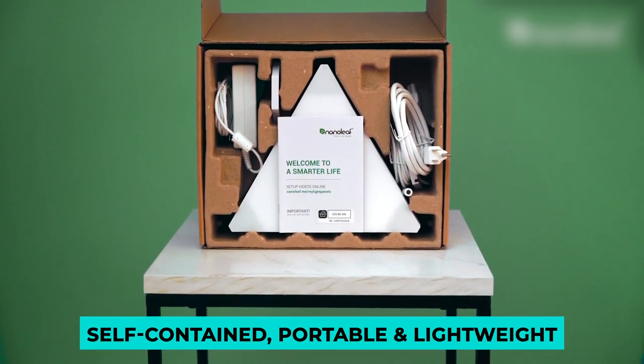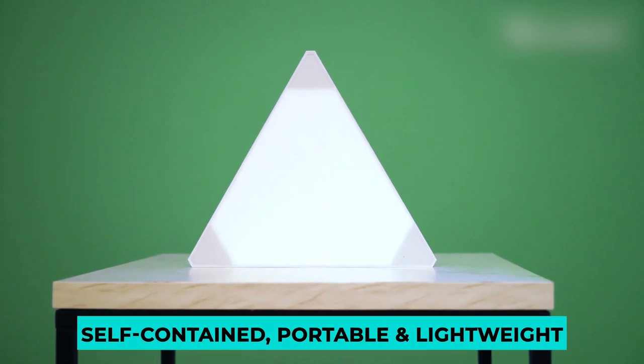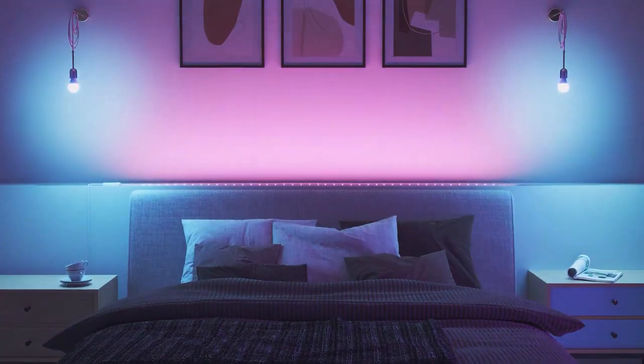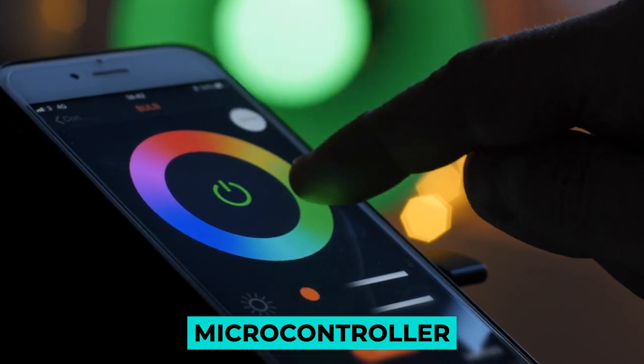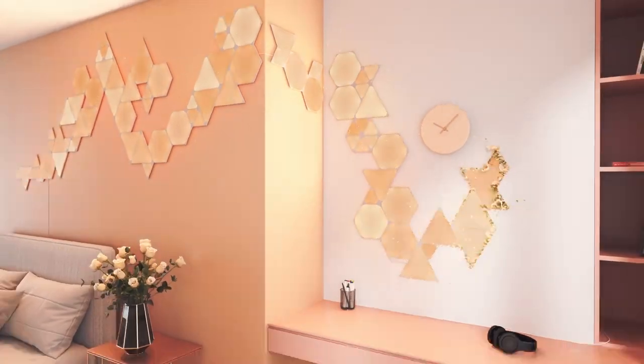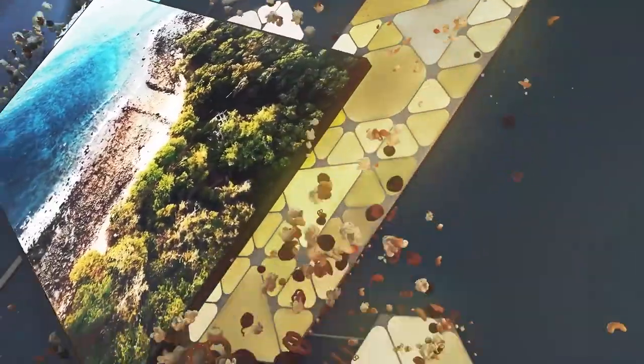These light panels are self-contained, portable, and lightweight, and quickly assemble into a dynamic canvas of light. Each light panel module contains a microcontroller, LED driver, and reflector, allowing endless possibilities in lighting design — mood lighting for the future.